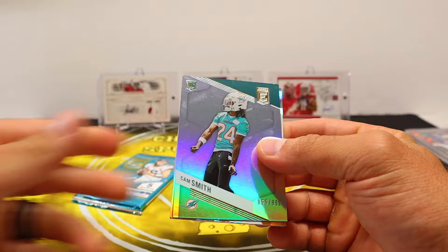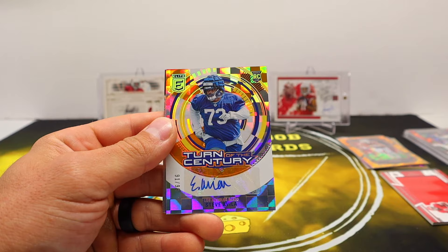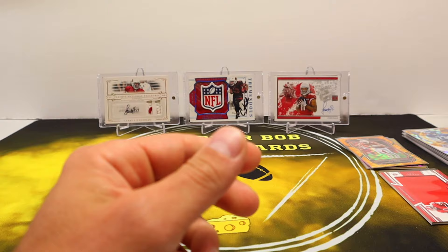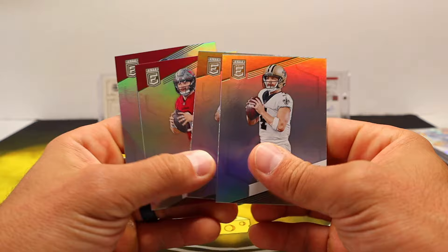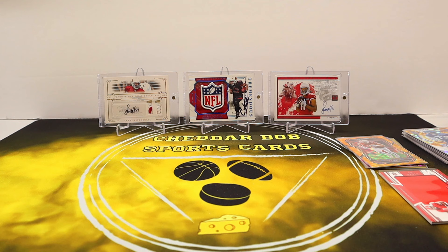We might have an auto here — Cam Smith /999, and we do have an auto. Rookie — oh, that's Rams colors, isn't it? Come on Stetson Bennett — nope, not quite. Steve Avila, out of 99, it is the Rams though. Big boy turn of the century auto. Hopkins, Chubb, and Gino. Final pack — got a filler here, Jalen Carter rookie, sweet filler. I like this run — Carr on his new team, Jimmy G on his new team, Baker on his new team, Kyle Pitts — all the base cards kind of going in order. I like that little run.